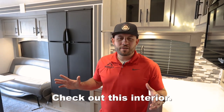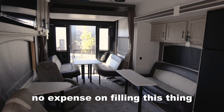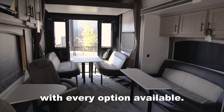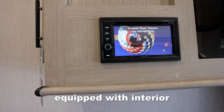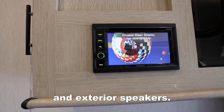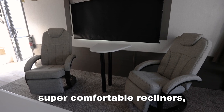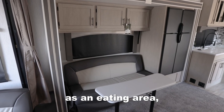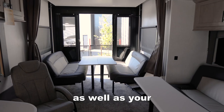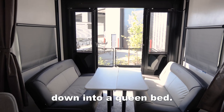Check out this interior — it is incredible. They've spared no expense on filling this thing with every option available. Right up here you'll see the Kenwood sound system equipped with interior and exterior speakers. We have a big screen TV, super comfortable recliners, a couch that doubles as an eating area, as well as your rear couches. There's also a little dinette that will flip down into a queen bed.